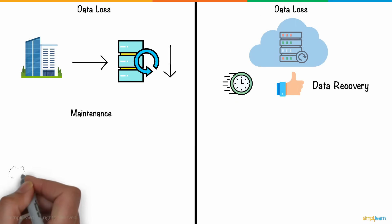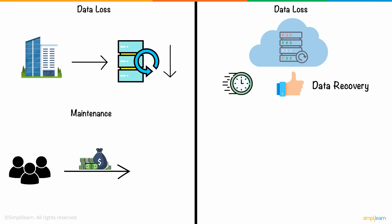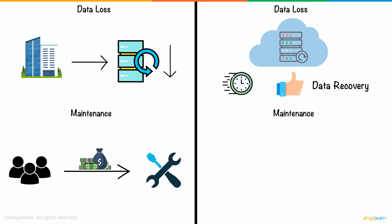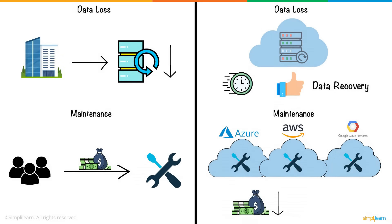Finally, we have maintenance. On-premise systems require additional teams for hardware and software maintenance, loading up the costs by a considerable degree. Cloud computing systems, on the other hand, are maintained by the cloud service providers, reducing your costs and resource allocation substantially.